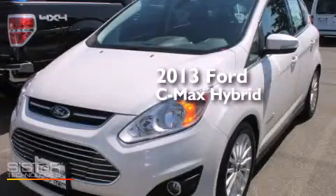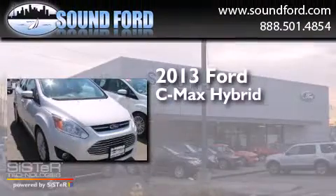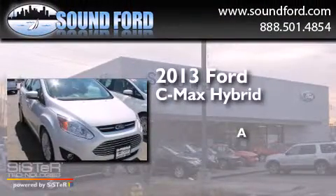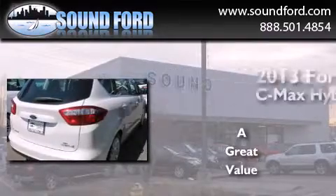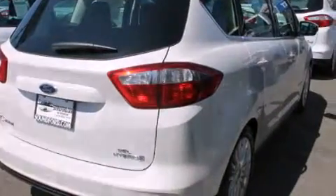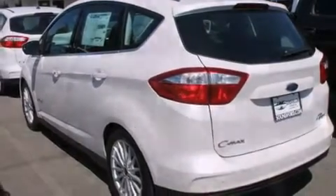This is a brand new 2013 Ford C-MAX Hybrid. Its top features include keyless ignition and commercial-free satellite radio.